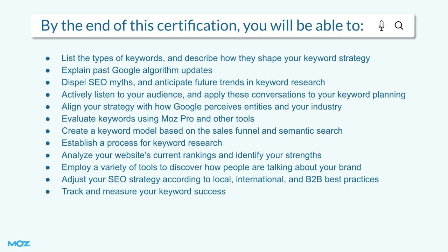By the end of this certification, you'll be able to define keyword research, dispel SEO myths and anticipate future trends, listen to your audience, create a keyword model based on the sales funnel and semantic search, create an SEO tracking system and assess a brand's visibility across keyword clusters, and customize your keyword strategy to suit your own business needs, among much more.